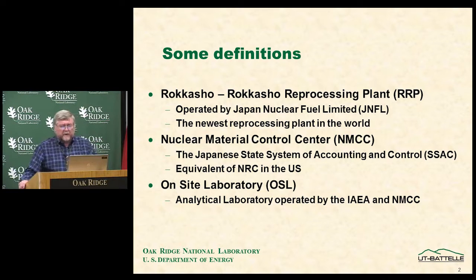Some definitions. The Rokasho Reprocessing Plant, RRP, is operated by Japan Nuclear Fuel Limited, JNFL. It's the newest commercial reprocessing plant in the world. The Nuclear Material Control Center, NMCC, is essentially the Japanese State System of Accounting Control, SSAC — equivalent to the NRC in the U.S. There is also an on-site laboratory, an analytical laboratory installed at the facility for joint use by the IAEA and the Japanese regulatory authority, NMCC.